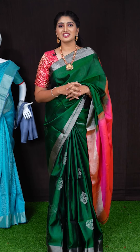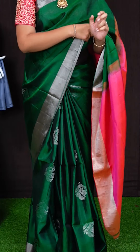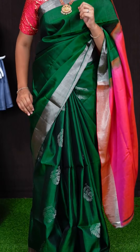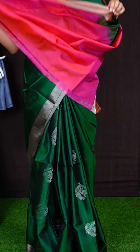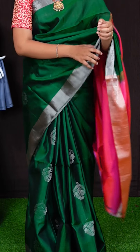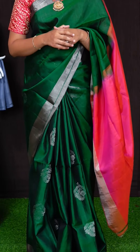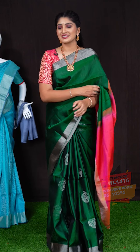Today's saree collection is designer upada saree. Let's get started with my saree first, which I am wearing here. My saree colour is bottle green. Coming to body, we have all over silver zeri leafy designer booties. Coming to border, we got silver zeri kadi border. For pallu, we got peach pink colour silver zeri geometrical design pallu. This saree has got plain blouse with border. Item code is WL1475 and saree viewers price is Rs. 10,395.